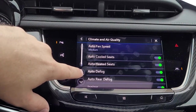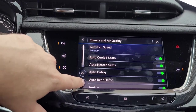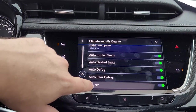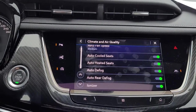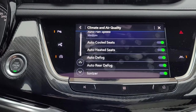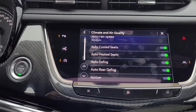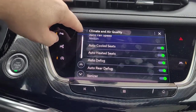Auto defog is also turned on, so that would be for your front windshield, and the rear defog is turned on as well. The ionizer is an electronic air purifier built into the vehicle. When you're using your automatic climate control, the ionizer will be on and that will clean the air — in addition to the cabin filter, the ionizer will clean the air inside the vehicle.